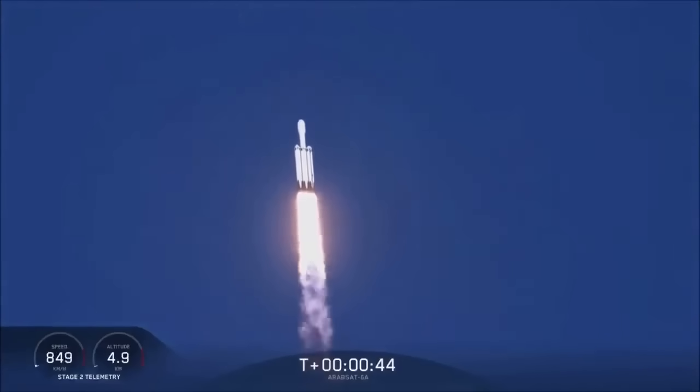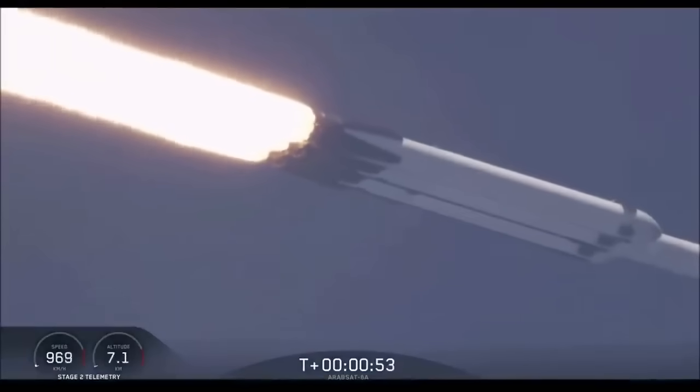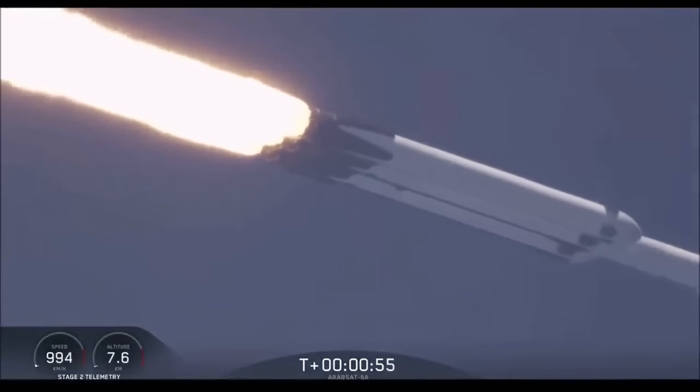We're throttling down at T plus 40 seconds to prepare for maximum dynamic pressure. Power and telemetry are nominal.